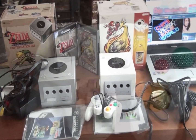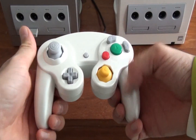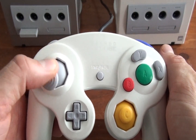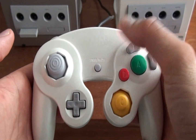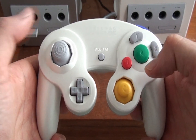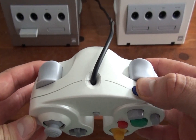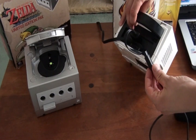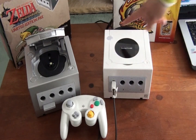The controller is one I've always enjoyed using — it's really comfortable to hold and doesn't feel awkward in any way. On it you have an analogue stick, a control pad, start and select buttons, an excellent C control stick mostly used for camera panning during gameplay, and B, A, Y, and X buttons. On top you have a Z button and two trigger buttons, left and right. And now we're going to take a look at the GameCube in action.